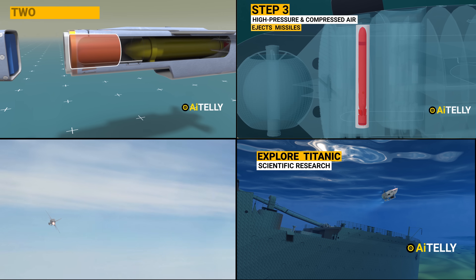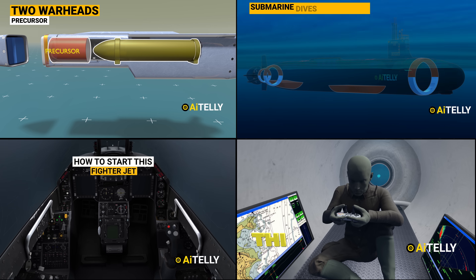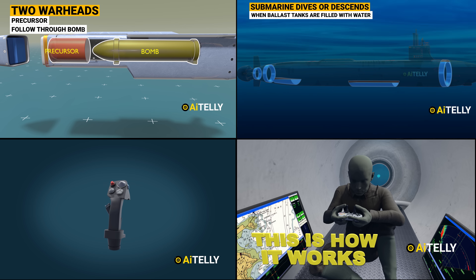Subscribe and hit the notification bell to enjoy more original 3D animation videos just like these, made in Blender open-source software.